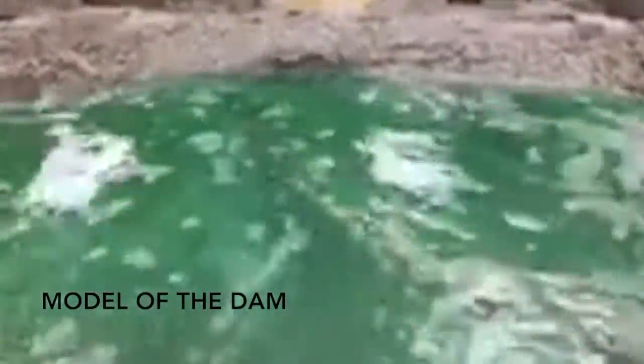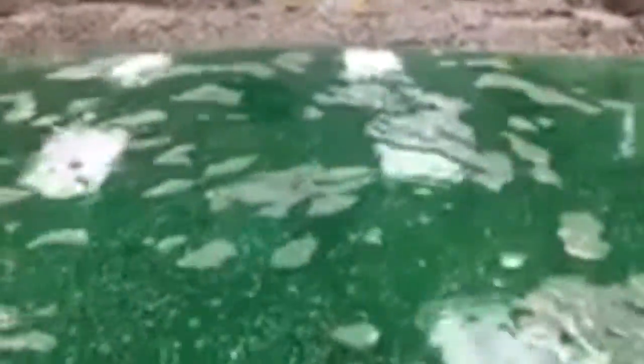This model of the dam resembles the lake water at the top of the dam. It moves slowly and looks calm, all in one place as a mass. As the water moves around the dam, you will see the pace starts to pick up and the water looks more rapid. It comes around the sides and meets together in a narrow stream.